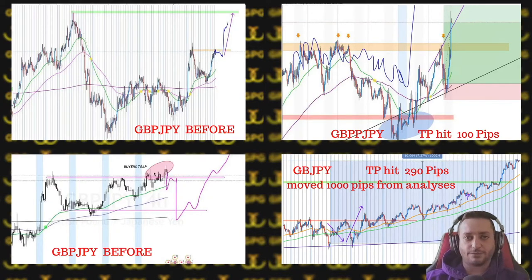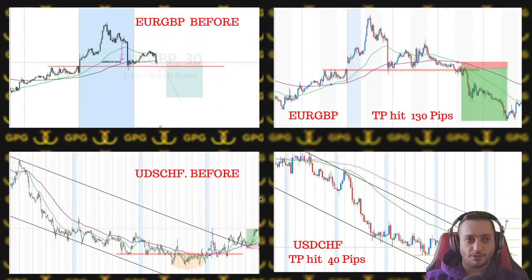Then we had another GBP/JPY trade from the macro analysis — a four-hour macro induction and then continuation of the macro direction, which happened exactly as planned, even with the W formation as you can see. Our take profit of 290 pips was hit. Overall, as you can see, up to now in February when I'm recording this, price is about 1,000 pips up from the area we caught, which I'm pretty proud of.